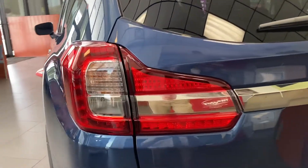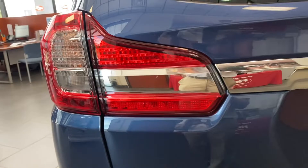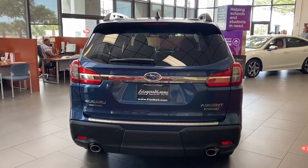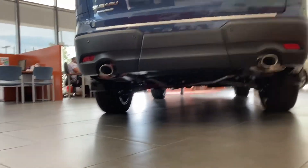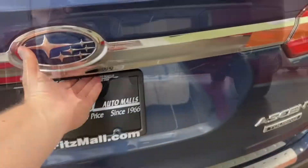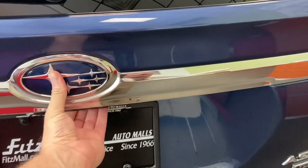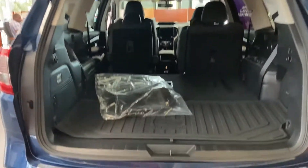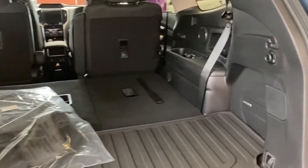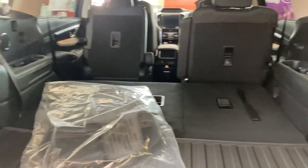Subaru's EyeSight driver-assisted technology reduces the rate of rear-end crashes with injury by up to 85%. It also has pre-collision braking, advanced adaptive cruise control with lane centering, lane departure and sway warning, and pre-collision throttle management. These are all standard features on the 2022 Subaru Ascent.